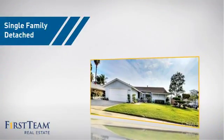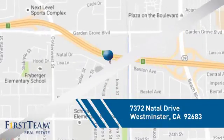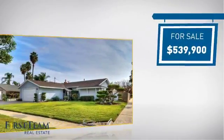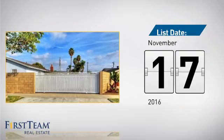This home is a great choice for those looking for comfort, convenience, and the privacy of their own home. And it's located in this area. Currently listed at just under $550,000, it just went on the market this month.